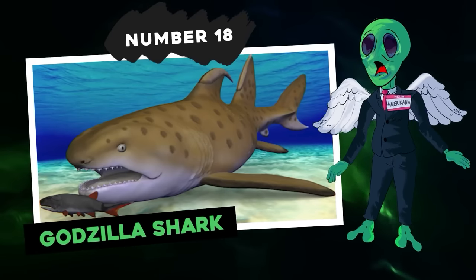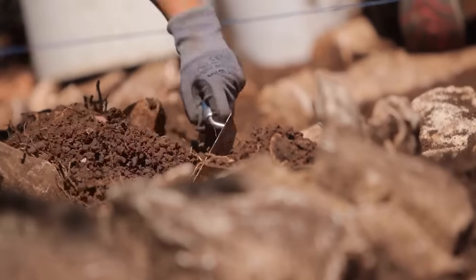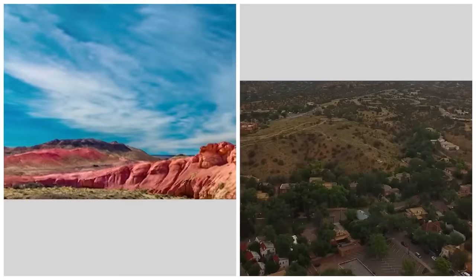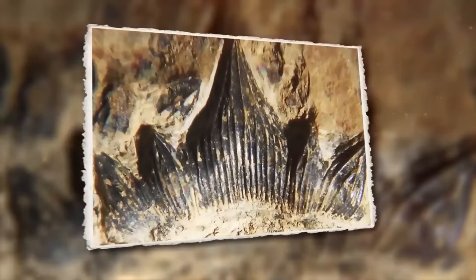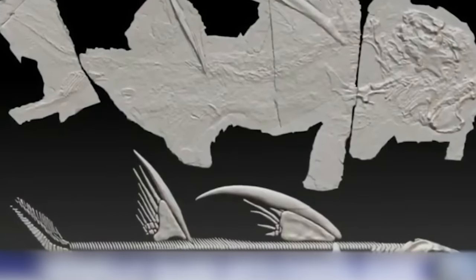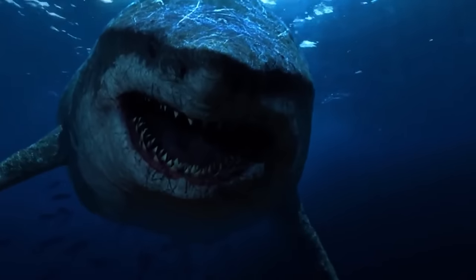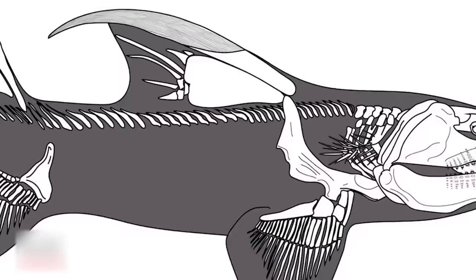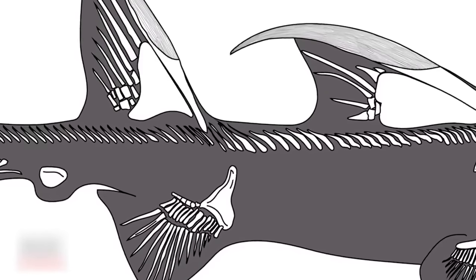Number 18: Godzilla Shark. Paleontologists found a complete and well-preserved fossilized skeleton of an ancient shark on a private site in the Manzano Mountains near Albuquerque, New Mexico. The remarkable skeleton features 12 rows of piercing teeth set in sturdy jaws, along with a pair of 80-centimeter fin spikes on its back. It was nicknamed the Godzilla Shark because of its size — the largest fossil of its kind ever discovered in the region — and the reptilian nature of the spines on its back.